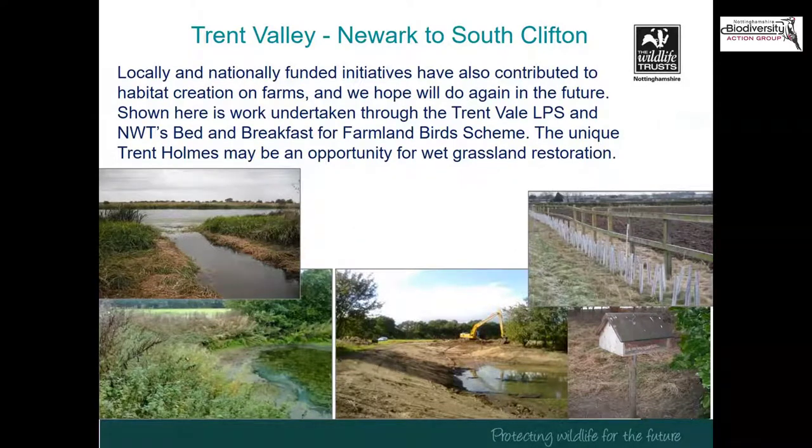There have also been locally funded initiatives that have helped deliver important interventions on farmland — connections of wetlands to the Broad Fleet, pond creation through the Trent Vale Landscape Partnership Scheme, new hedgerow planting, and feeding red-list birds through our Wildlife Trust Bed and Breakfast Farmland Bird Scheme. The Trent Holmes, which Nick mentioned, could be a really unique opportunity for wet grassland restoration in this area because of the unusual nature of its management and the scale of it.